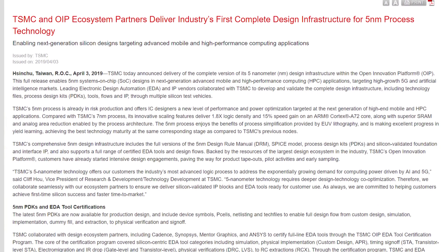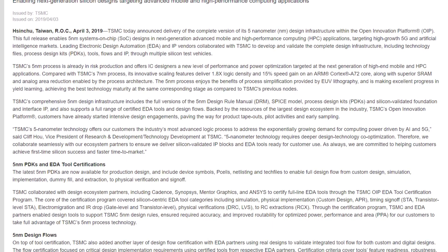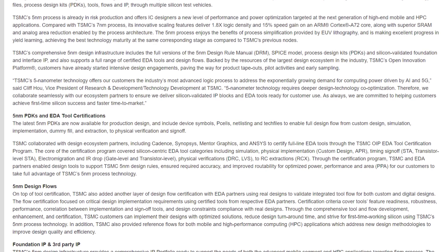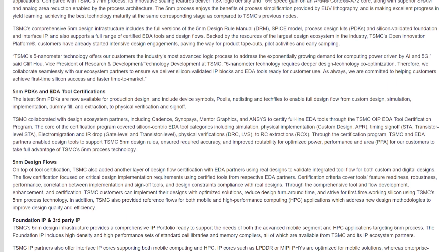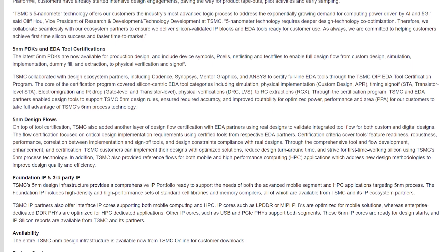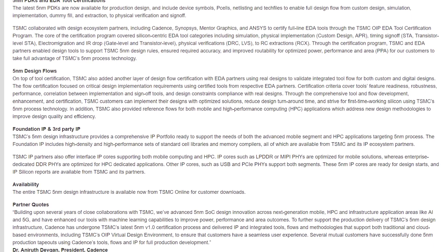TSMC's 5nm technology is on track. The company has completed development on the necessary tools for 5nm and is moving into the risk production stage, with high volume production expected for 2020. TSMC's 5nm, called CLN5FF or N5, uses their second generation extreme ultraviolet lithography tools, with the first generation used for the upcoming 7nm+ node. Preliminary metrics show a 45% reduction in area versus 7nm, plus either a 20% reduction in power at the same performance or a 15% performance increase at the same power. With 7nm+ sitting about halfway between 7nm and 5nm, we'll see gradual improvement over the next few years.